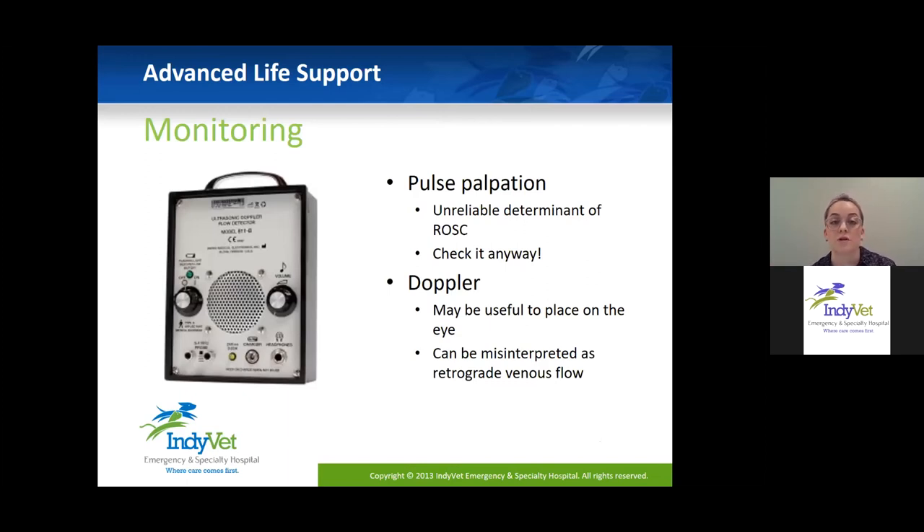The second part of advanced life support is monitoring. We commonly rely on pulse to check for return of circulation, but it's not super reliable since the patient is moving, it may be hard to feel, or the patient may be very over-conditioned. We check it anyway since it's easy and requires no equipment, but it's not always the most reliable mode. A Doppler can help but is difficult without a pulse. You can use it on the eye with lubricated crystal, but be cautious — you may just hear backflow from your compressions. It's really only useful between cycles when switching compressors.